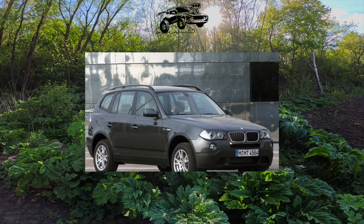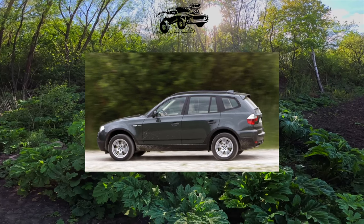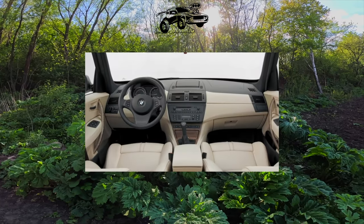For example, the most affordable BMW X3 came with ABS, four airbags (six from 2006), leather interior, radio, full power accessories, climate control, xenon headlights, alarm, and alloy wheels.